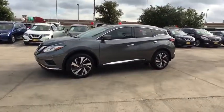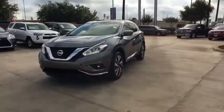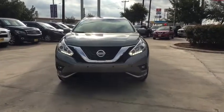Navigation system, steering wheel audio controls, keyless entry, remote engine start, traction control, power passenger seat, stability control, Bluetooth.